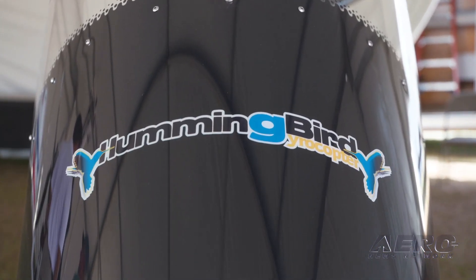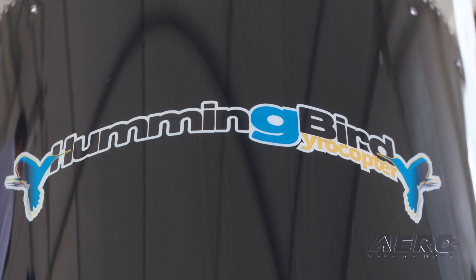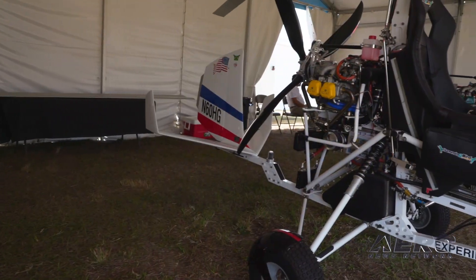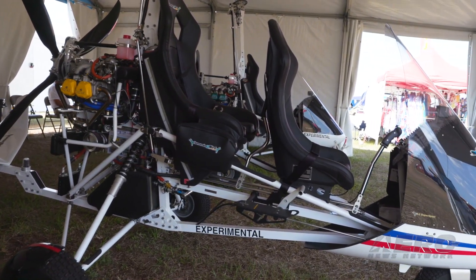What are the average construction times for these kits? If you have no skills at all, about two weeks to put it together. But normally people with mechanical skills can have it flying in about a week. It takes a little more to get the engines set up, but the basic frame is about a week.